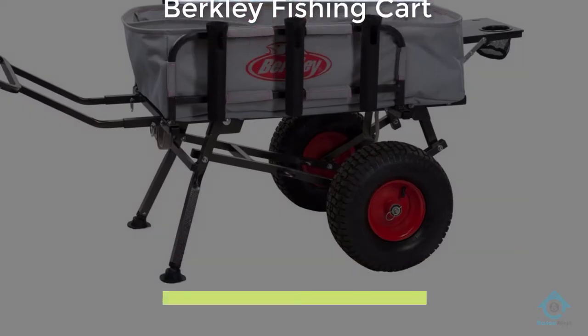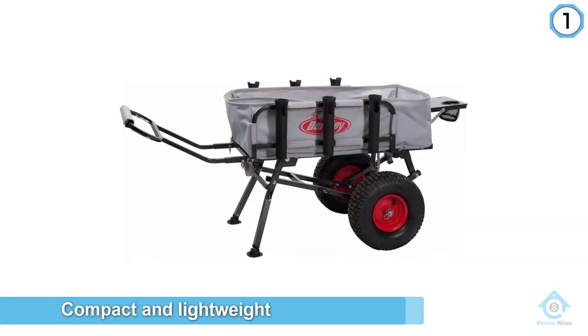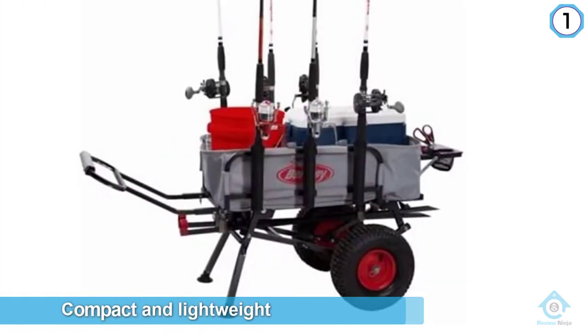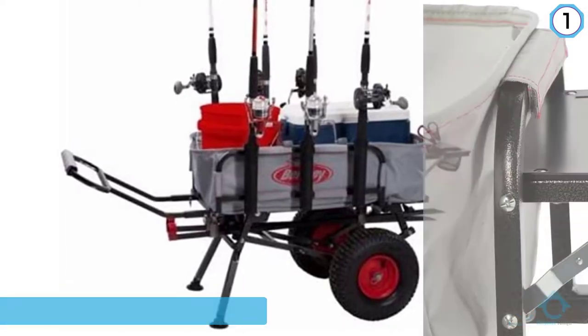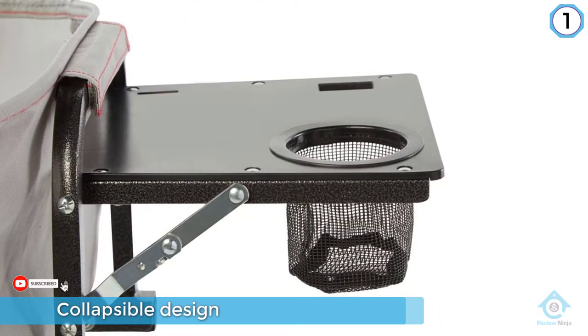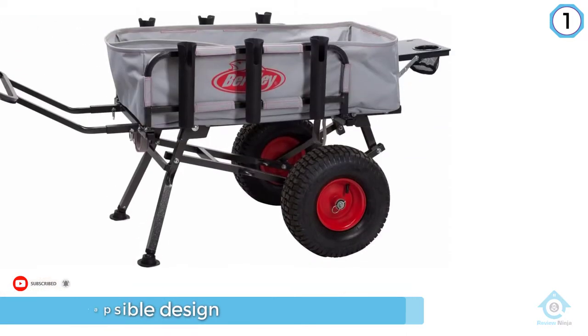If you're looking for a compact and lightweight alternative that you can easily carry around from one spot to the next, it's high time you checked out the Berkeley BAFC 48. One of the most impressive details about this cart is that it has a collapsible design, which means that you won't have to go through a lot of trouble with regard to transportation.